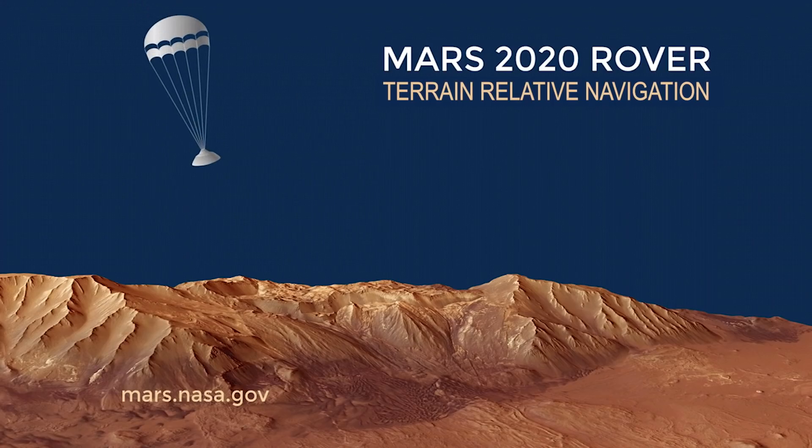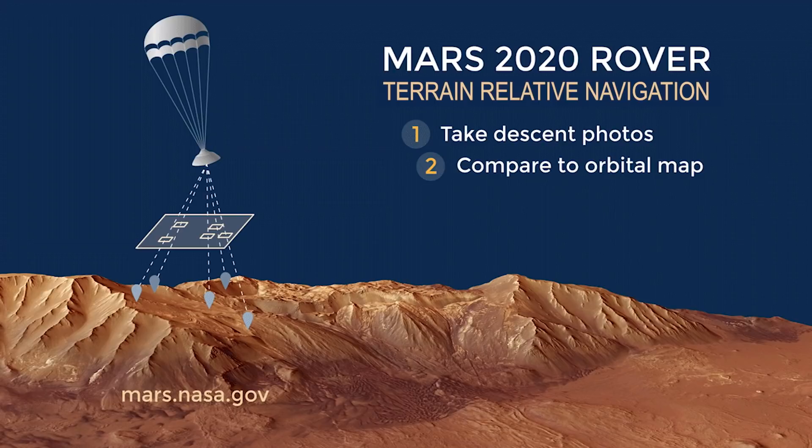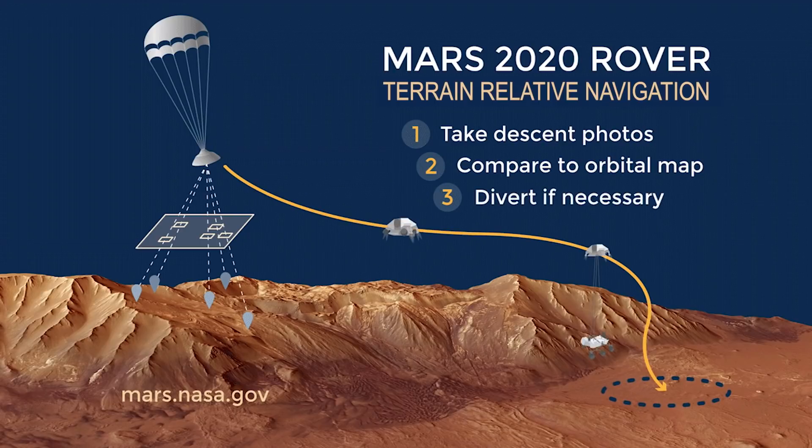With the camera we take images as we're descending and we match pieces of the image to orbital imagery that we have stored on board. If we make many of these matches, we are able to figure out where we are relative to the map.